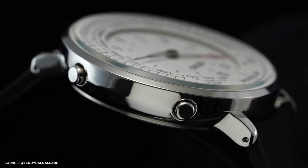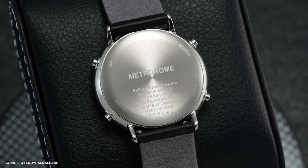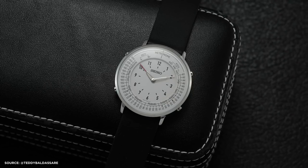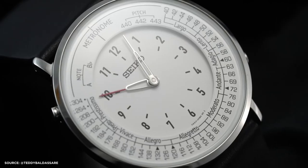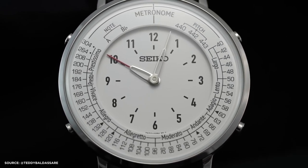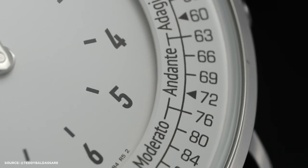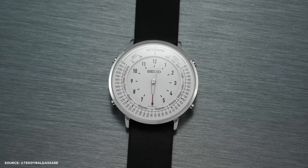In conclusion, the Seiko SMW6 metronome watch is a compelling and entertaining piece that offers both unique features and the reliability of a traditional wristwatch. Its combination of playful functionality and watchmaking expertise makes it a noteworthy addition to Seiko's lineup. While it may not suit everyone's tastes, it holds its appeal within a niche market and promises enjoyment to those who appreciate its quirky charm. If you found the video enjoyable, kindly show your support by giving it a thumbs up, subscribing to the channel, and activating the notification bell. For those who are proud owners of this watch, I encourage you to share your thoughts in the comments section below. Thank you and take care.